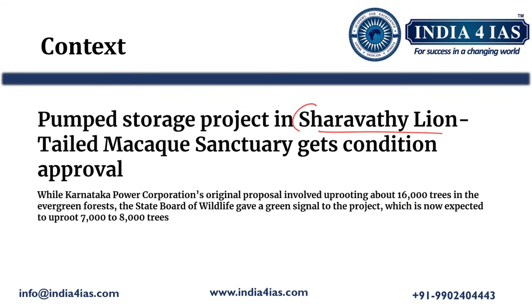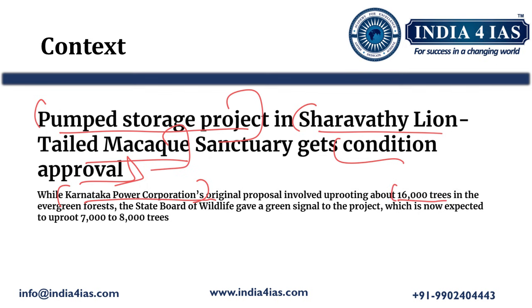Recently, the Sharawati lion-tailed macaque sanctuary was in news because a pumped storage project located within the Sharawati lion-tailed macaque sanctuary got conditional approval for construction. This is Karnataka Power Corporation's proposal and it involves the uprooting of about 16,000 trees in evergreen forests. The State Board of Wildlife gave a green signal to this project.